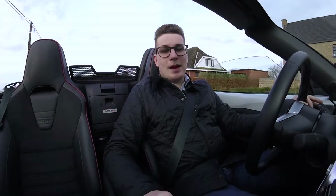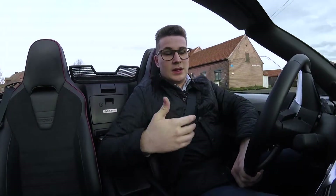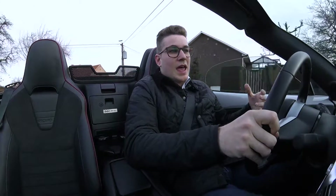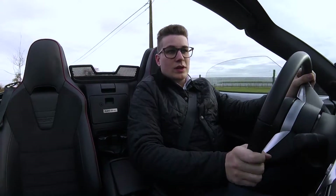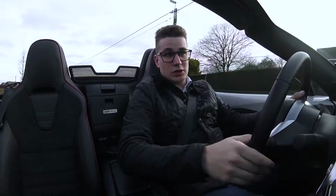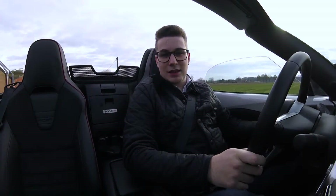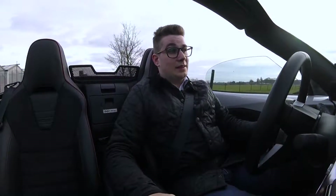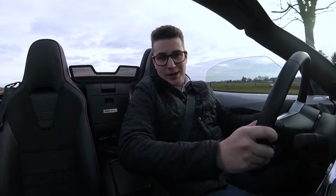Deze ND is een heel makkelijke auto om mee te rijden, en dat merk je ook van minuut 1. Hij ligt super strak op de weg en geeft je een echt gevoel van verbinding. Je bent één met je auto en de weg, en dat zorgt ervoor dat deze auto gewoon zo leuk rijdt. Het is ook een auto die je heel goed kan aanvoelen. Je weet perfect waar je hem naartoe kan sturen, en ook als hij zijn achterkant laat uitbreken, is hij enorm makkelijk te corrigeren.